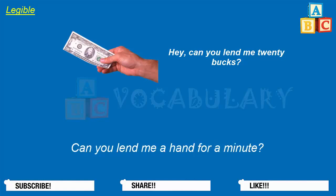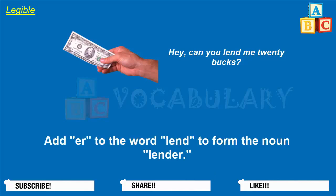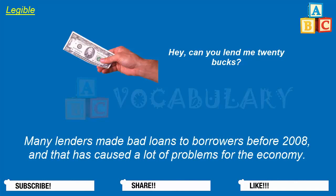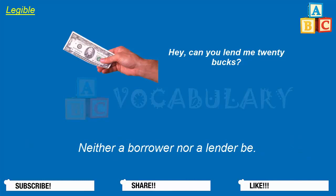Add ER to the word lend to form the noun lender. We need to find a lender in order to open a small business. Many lenders made bad loans to borrowers before 2008, and that has caused a lot of problems for the economy. Neither a borrower nor a lender be.